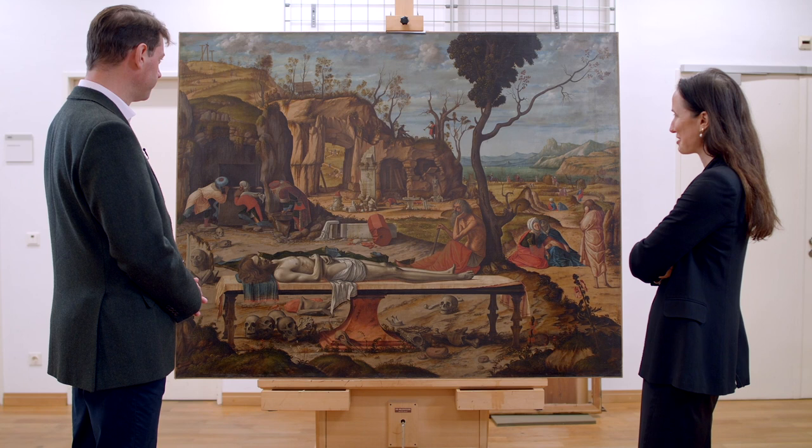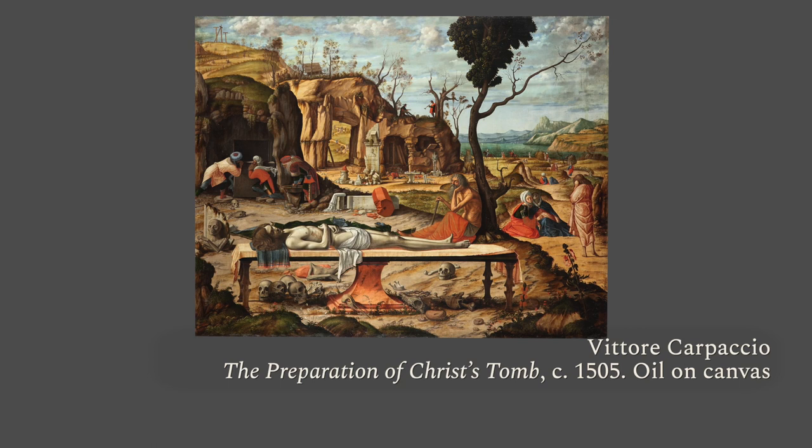Here we are in the conservation department of the Gemäldegalerie where we now have very privileged access to this painting, a work painted by Vittore Carpaccio around 1505 that's sometimes described as the preparation for Christ's tomb, but as you can see there's a whole number of events taking place here.